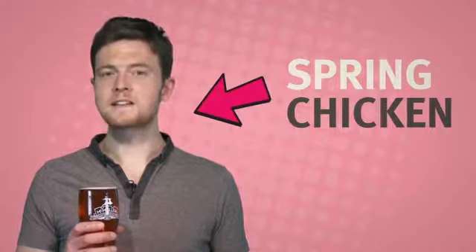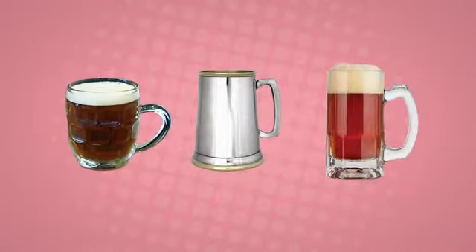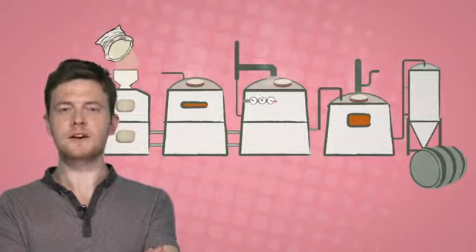So it's no surprise that spring chickens like me have taken to ales with a cleaner, crisper character than the malty mainstays of old. McMullen's Cascale is our new kid on the block, created when we built our state of the art brewery in 2006.